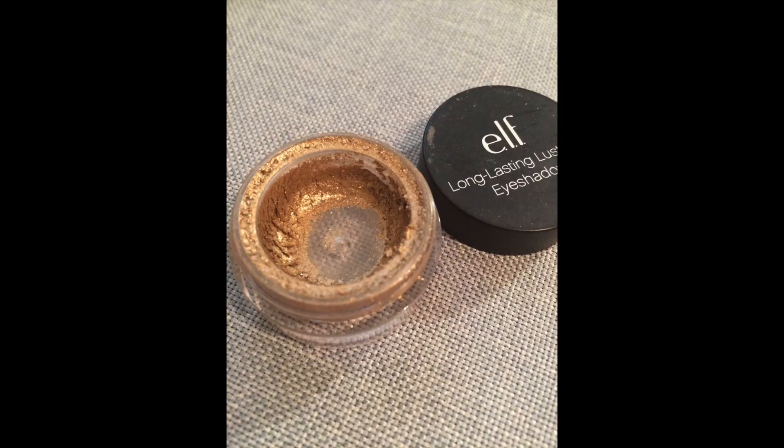I also have three eyeshadow products in this project, which is something I will never do again in a project pan — it's just too much. But this is the e.l.f. Long-lasting Lustrous Eyeshadow in Toast. It's a really sparkly gold and I'm wearing it on my lids right now. I love this, but the problem is it can be really messy, so I have to use a tissue to shield my face from fallout when I put it on. That's why I don't reach for it every day, but it's really almost gone so I'm hoping I can just power through.